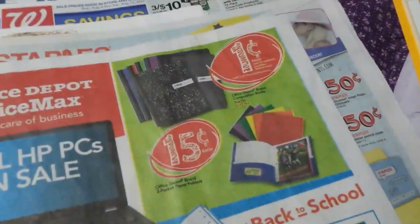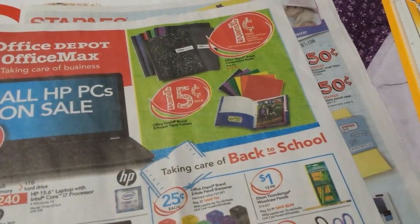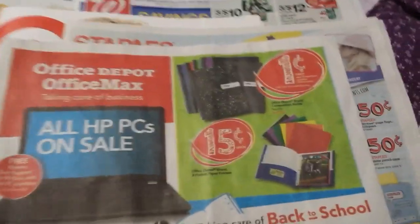These BIC Extra Fun pencils — we got a new coupon today in the Smart Source for a dollar off, and they're a dollar, so I got these for free today. The new BIC coupon says a dollar off of two stationery items, so that would make the other ones 50 cents. The old dollar-off-any-BIC-stationery coupon expired yesterday.